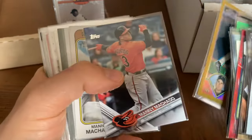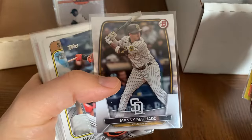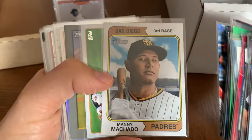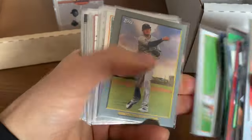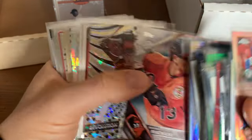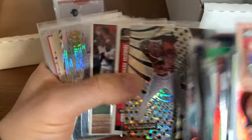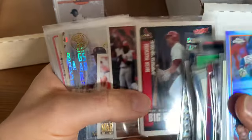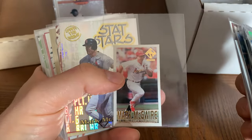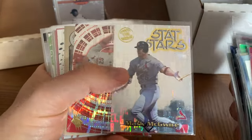Ramon Martinez — that's not Pedro's brother, that's a different Ramon Martinez. There's probably been several in the league over the years. We got Machado — I think he'll be a Hall of Famer someday. Here's a nice Machado card, look at the shine there. You gotta love those Revolution cards.